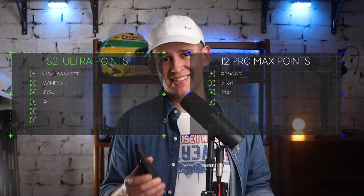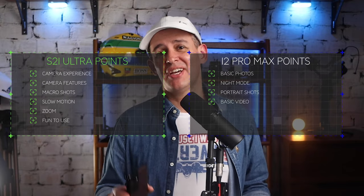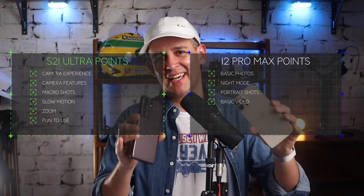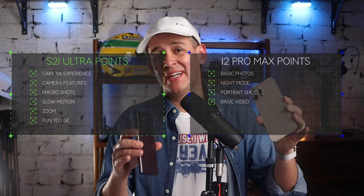And that's that. The Alex Gear and Tech Camera Champion Trophy goes to the S21 Ultra. You get to decide what they will fight for in the next round, so comment down below what you'd like to see these two great phones go head to head on. I've already got display and performance coming up, so head over to those - I'll see you there.